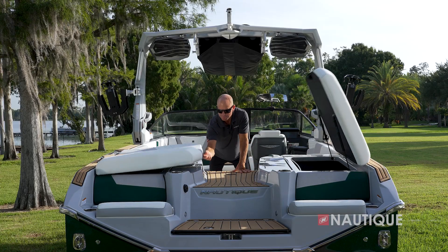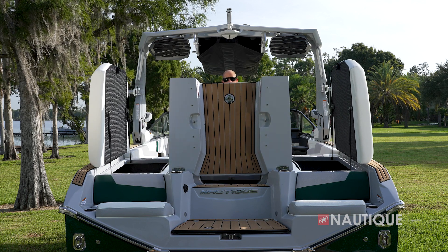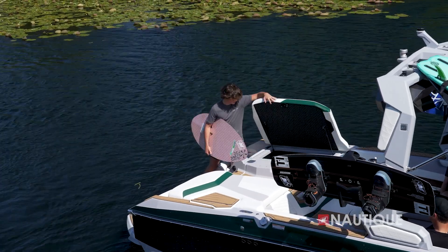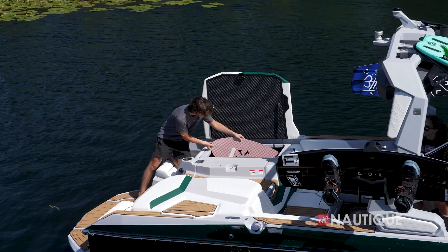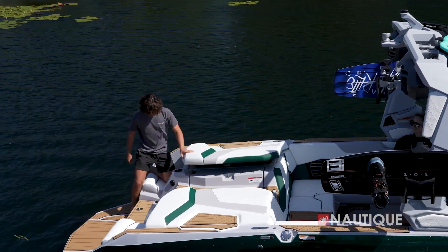With our three-hatch design, we not only have easy access to the massive storage below, but with the center hatch, we protect the heart of the boat from water intrusion. With our integrated subfloor factory ballast, we have enough space for wakeboards, wake surfers, and all your water sports gear. So at the end of the day, everything goes back into place and is ready to hit the water the next time.